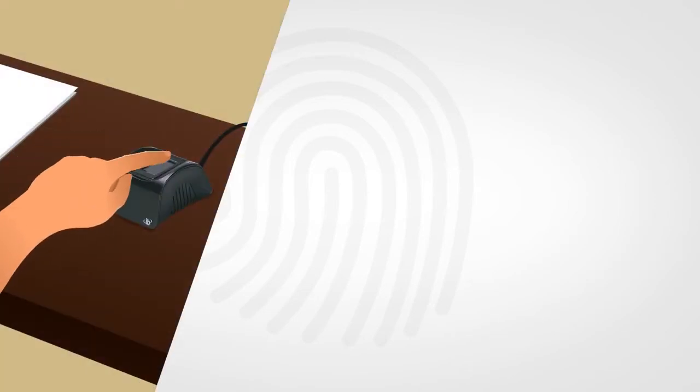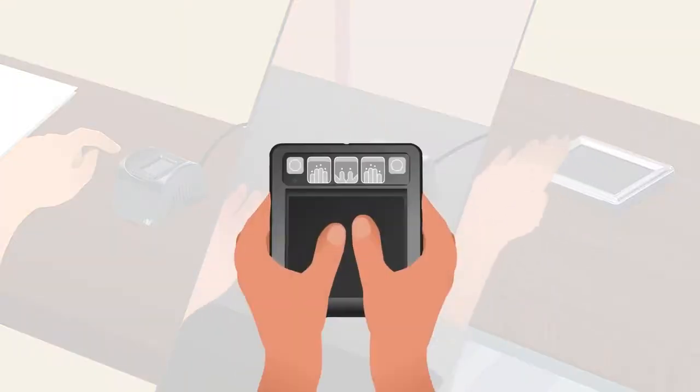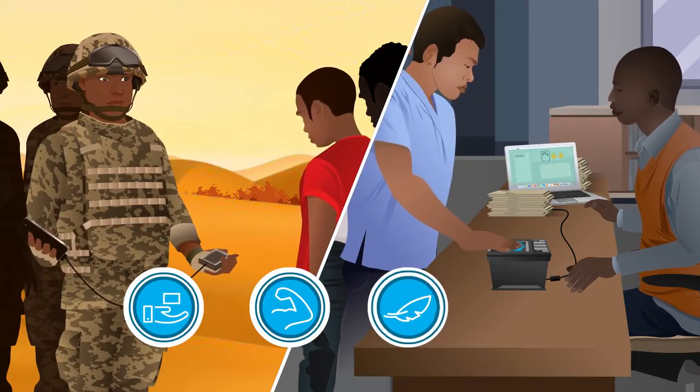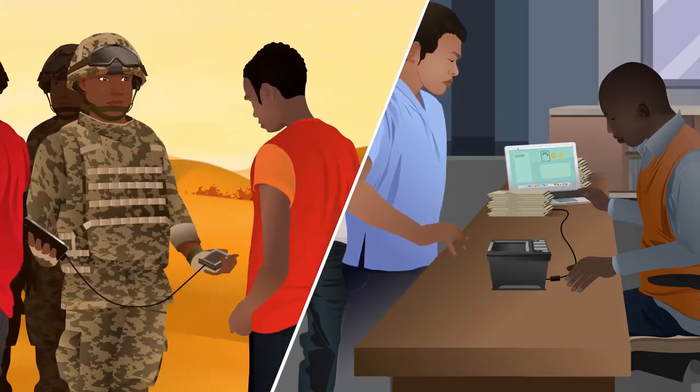LES-based solutions are ideal for enrollment, verification, and identification for both fixed and mobile applications. This combination of portability, durability, lightweight, and low-power consumption make integrated biometric scanners ideal for national ID,